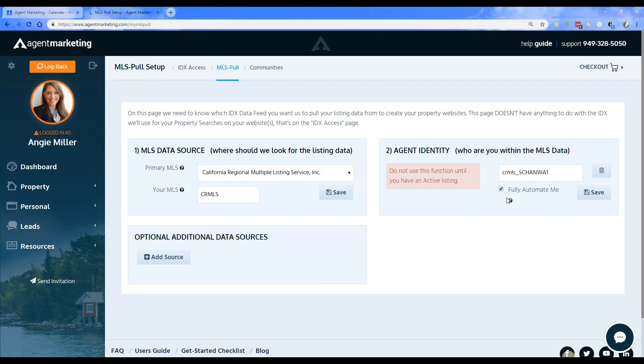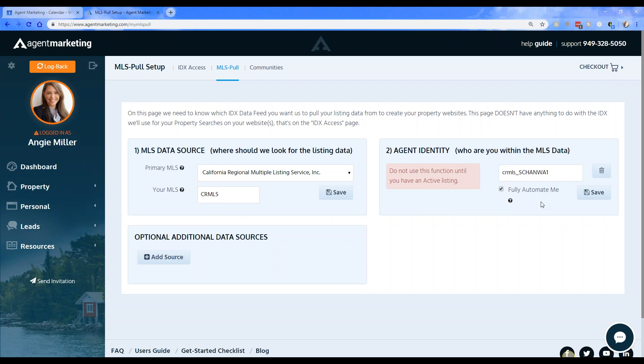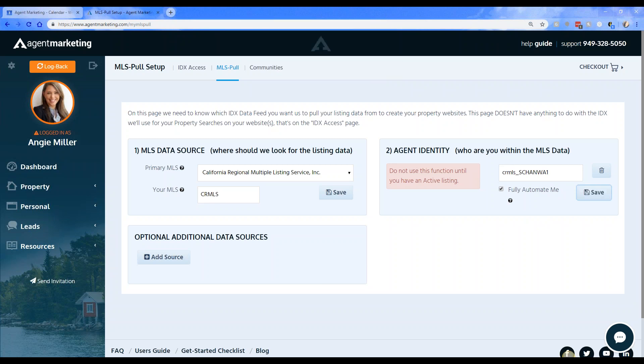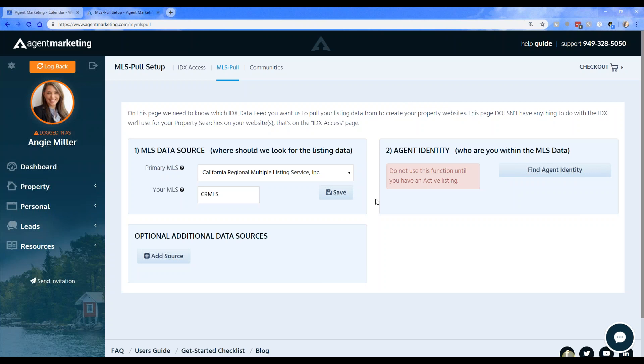Now that my listing is in here, I can check the 'Fully Automate Me' button. If you want to know exactly what that means, hover over the little question mark icon — basically it means the listing will be pulled in, activated, and all the work will be done for you. Once set up, hit Save. You'll get a message saying 'Property Automation is now on.' Moving forward, within 24 to 48 hours of adding a listing into the MLS, we'll pull the property into Agent Marketing. To remove the feature, just click the 'Delete/Unlink Now' button.